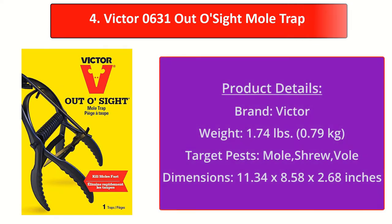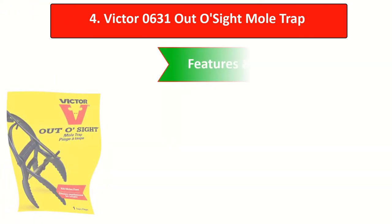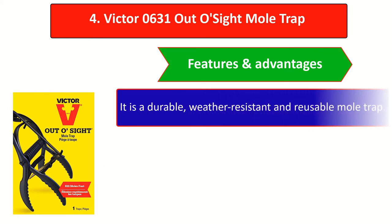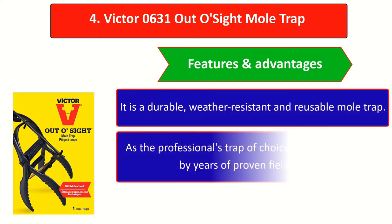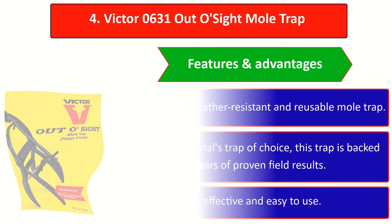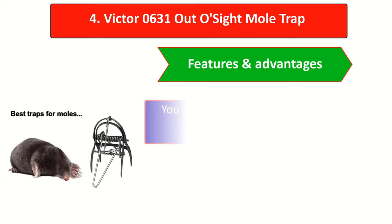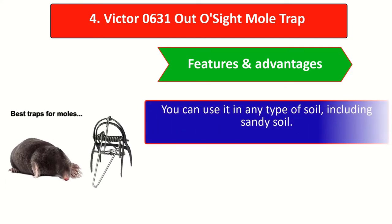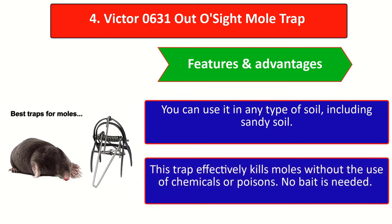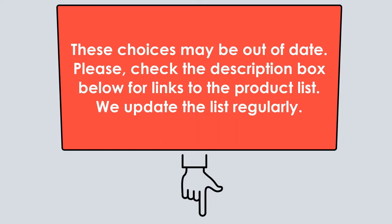At number four, get rid of destructive moles and protect your yard with the Victor A631 Out-of-Sight Mole Trap. Features and advantages: it is a durable, weather-resistant, and reusable mole trap. As the professionals' trap of choice, this trap is backed by years of proven field results. It is effective and easy to use in any type of soil, including sandy soil. This trap effectively kills moles without the use of chemicals or poisons, and no bait is needed.